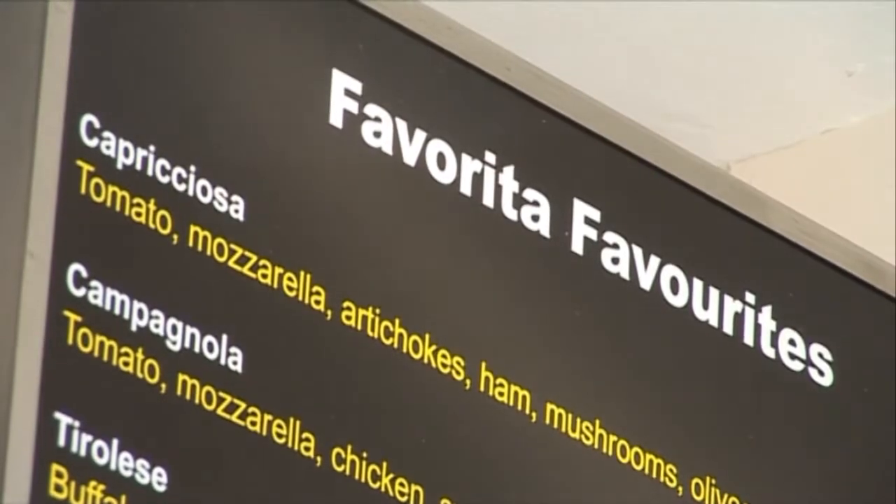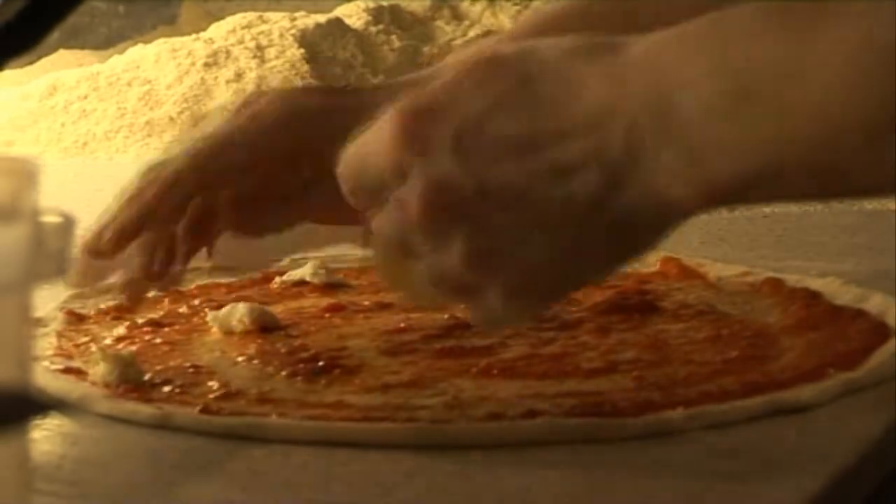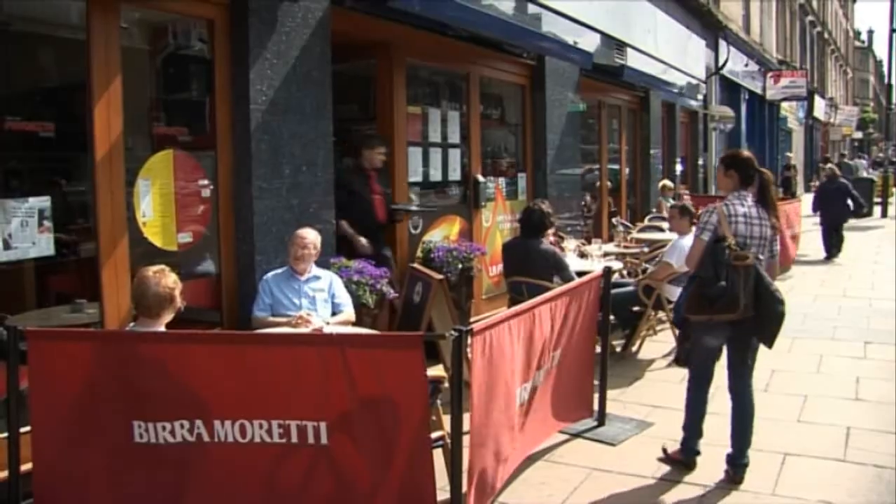If you realise that pizza is Italian, and not from the United States or from Milton Keynes — Favorita's pizza, without travelling to Italy, is where you'll get it.